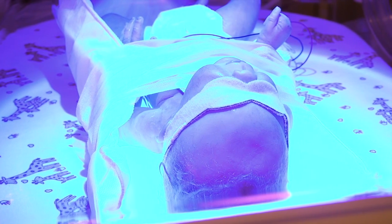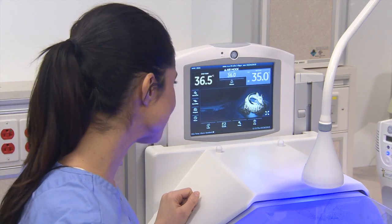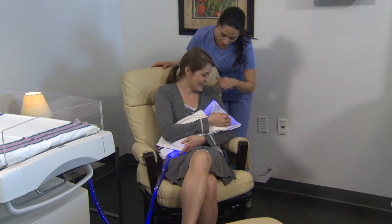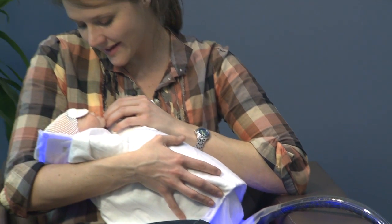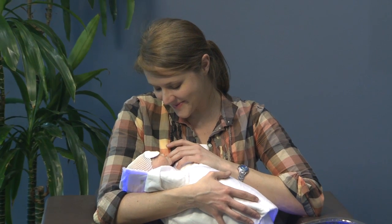Babies deserve the best care we can give them. And the combination of innovative, developmentally designed technology with the familiarity, safety and comfort of mom's arms can't be beat. GE Healthcare works to help infants grow, develop and go home healthy. Learn more about GE's revolution in blue light.